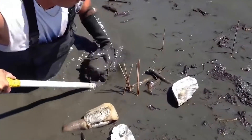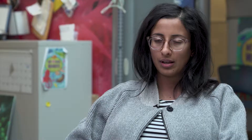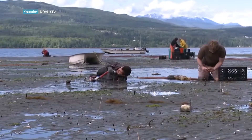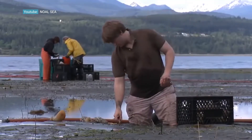Farmed geoduck is also Oceanwise recommended as a sustainable choice. They don't require any input like other shellfish such as clams, scallops, or mussels — you don't have to feed them. They are filter feeders, feeding on the water column essentially, and have the same inherent life history qualities that a wild geoduck has.